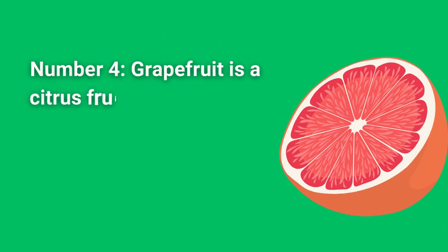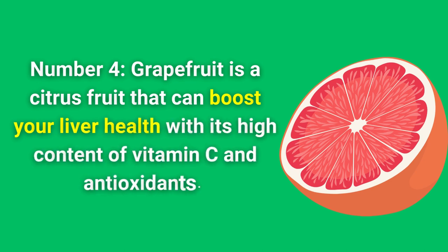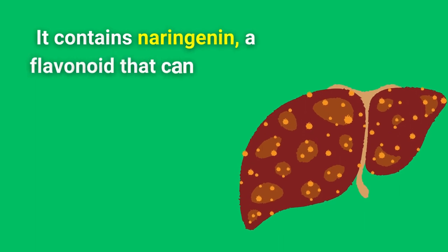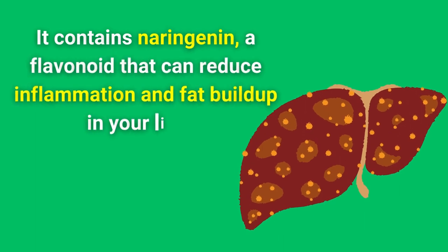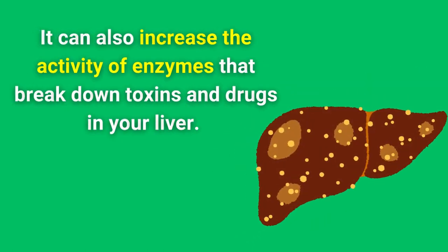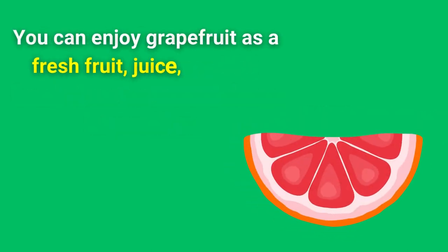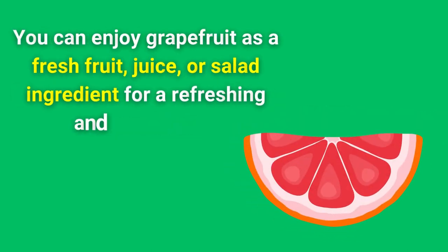Number 4. Grapefruit is a citrus fruit that can boost your liver health with its high content of vitamin C and antioxidants. It contains naringenin, a flavonoid that can reduce inflammation and fat buildup in your liver. It can also increase the activity of enzymes that break down toxins and drugs in your liver. You can enjoy grapefruit as a fresh fruit, juice, or salad ingredient for a refreshing and tangy treat.